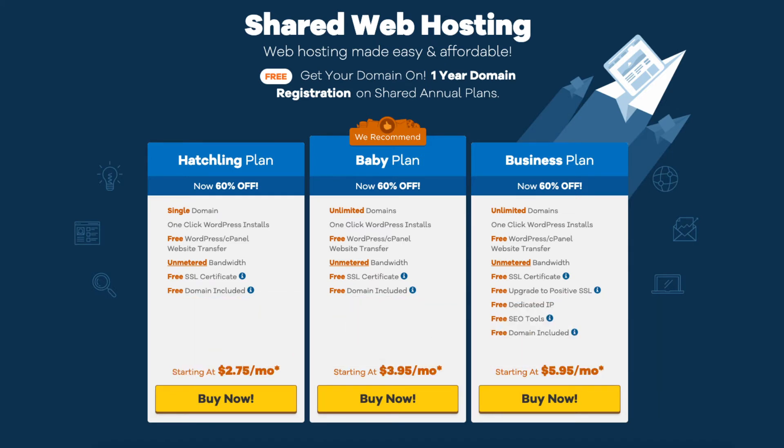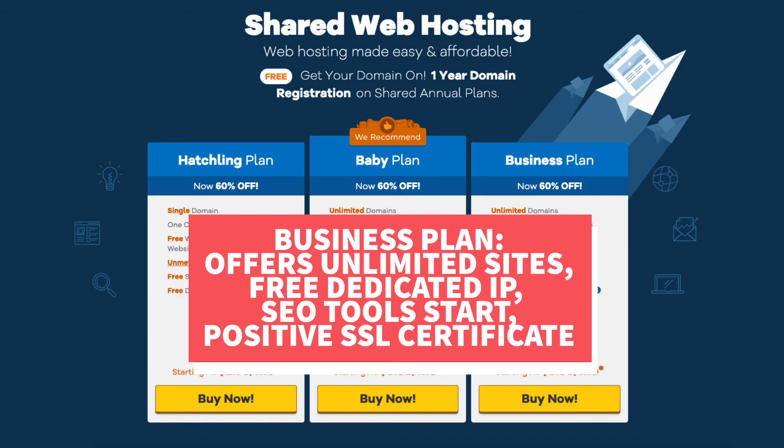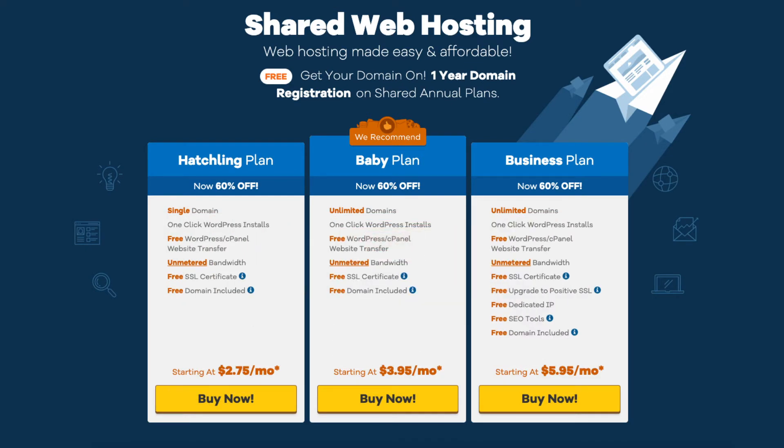The business plan comes with unlimited sites. It includes a free dedicated IP, Hostgator's SEO tool star add-on, and a free upgrade to a positive SSL certificate. I recommend going with the hatchling or baby plan when starting out, and then you can always upgrade to the business plan as your site traffic and revenue grows. You can upgrade or downgrade to any of the plans at any time.